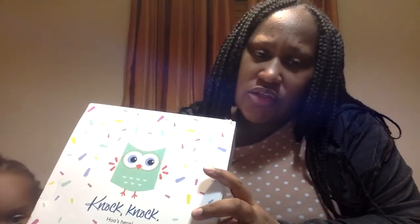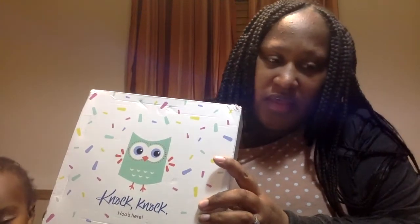This did take a really long time to get to me — maybe around eight weeks — so especially if your baby's due soon, you might want to go ahead and sign up for this right away.